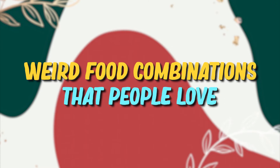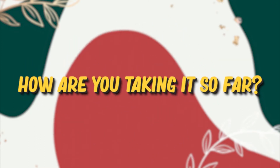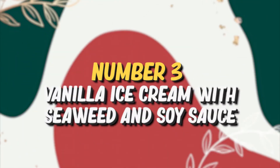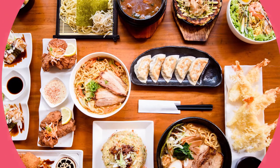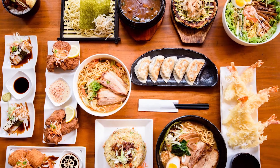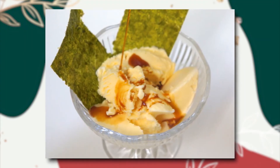Now we are down to our top three selections of weird food combinations that people love. How are you taking it so far? Share your thoughts in the comment section below. Number three: vanilla ice cream with seaweed and soy sauce.